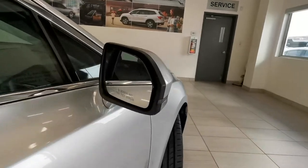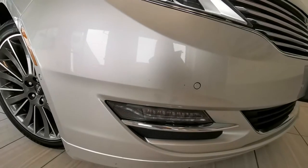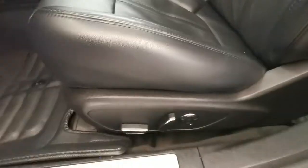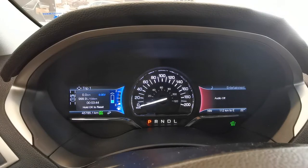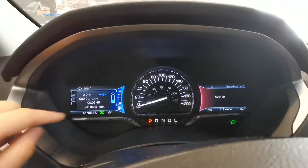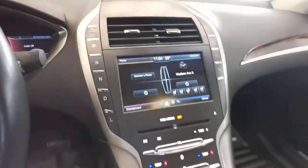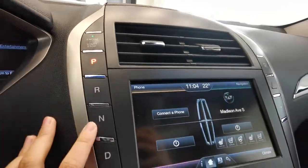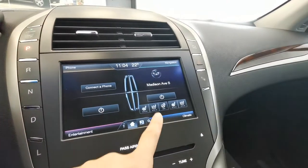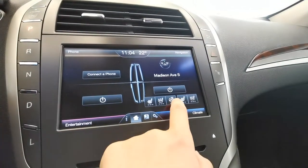It also features a panoramic sunroof. Here you can see the dash and the car mileage. The center console offers all your luxuries — push button start, navigation, heated seats, cooled ventilated seats, and a heated steering wheel.